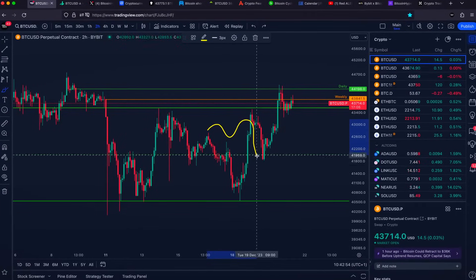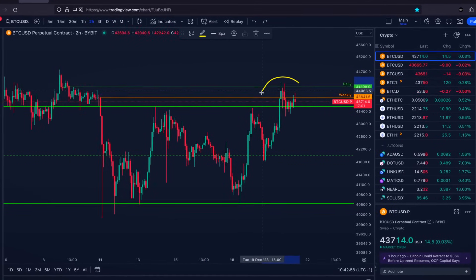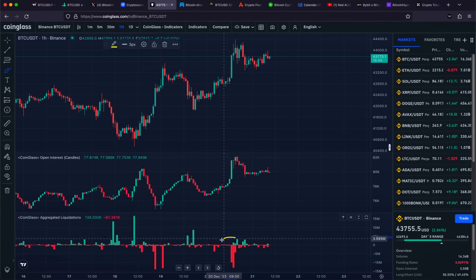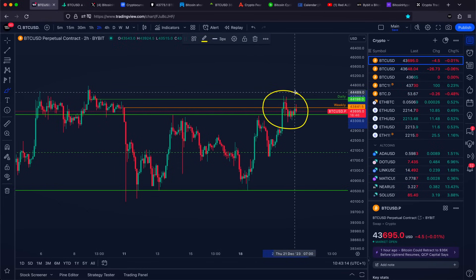Bitcoin was yesterday able to break our horizontal range and hit our very important key level. In today's Bitcoin price prediction video, we will talk about the unfortunate liquidations happening exactly at the high of the move and also what are going to be our next very important price targets.